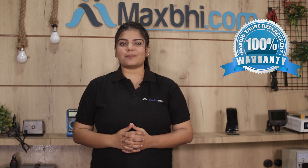Also, the Asus Zenfone 4 Max Plus touch screen from Maxp.com comes with the best replacement warranty, which you can rely on in the future.